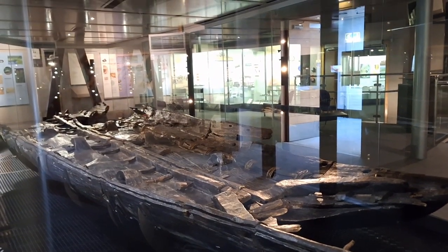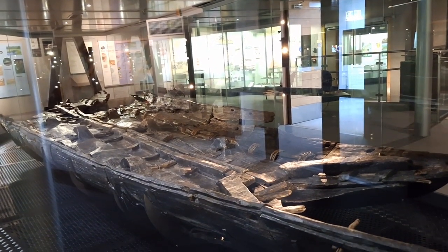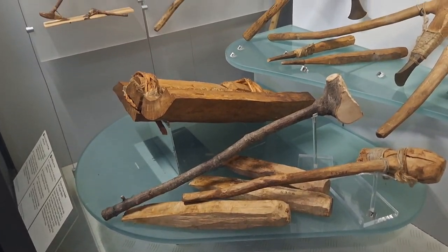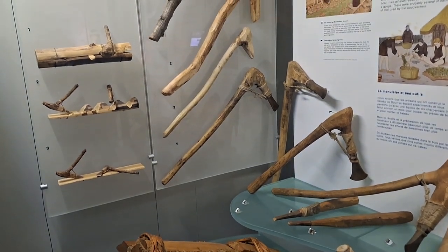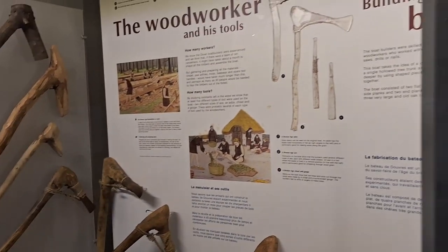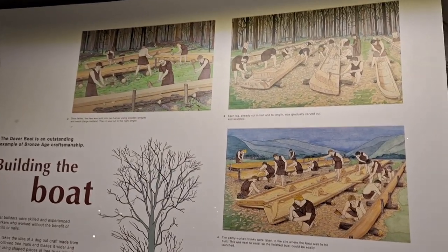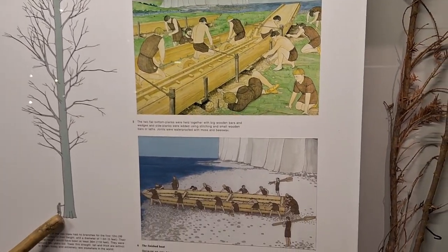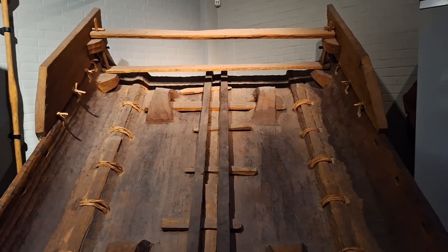It is definitely large - much larger than what we would expect from that time period. There are wood tools showing how the boat was possibly built, some good drawings here, and also a partial reconstruction of it.